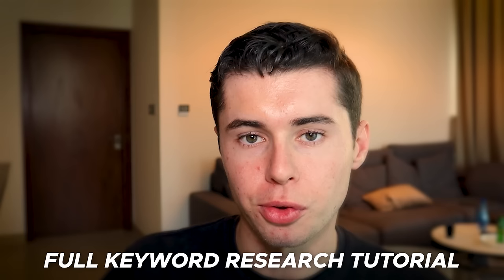Once you've got these videos ready, you need to know how to grow your channel. For that, I've made a full one-hour keyword research tutorial, which you can watch right here. I'll also leave a link in the description down below, and this will break down how I rank hundreds of videos high in the YouTube search results so that my channel grows insanely fast. Watch that right here.